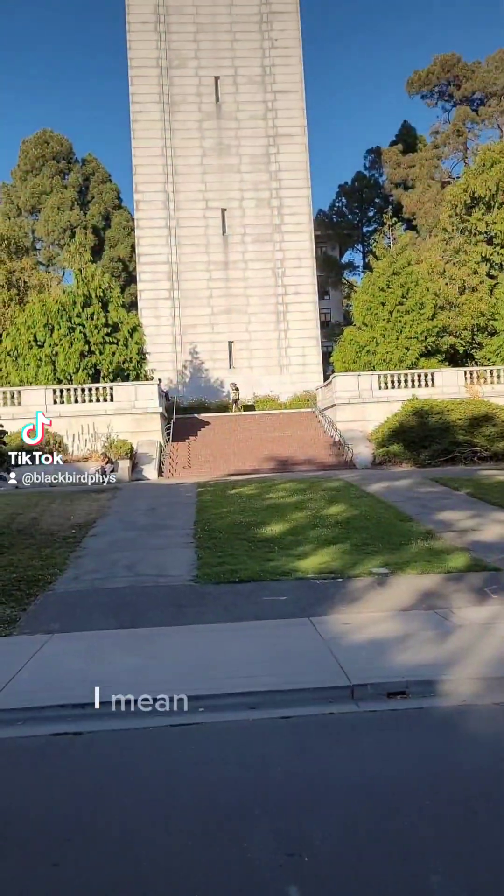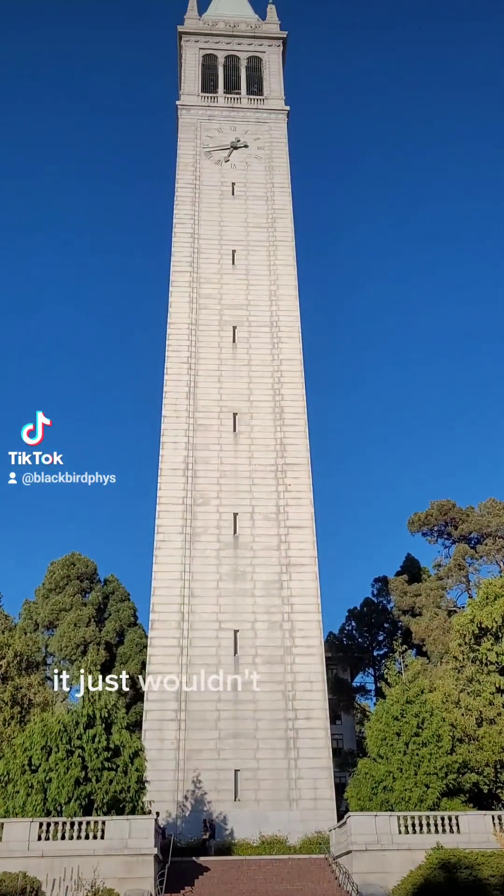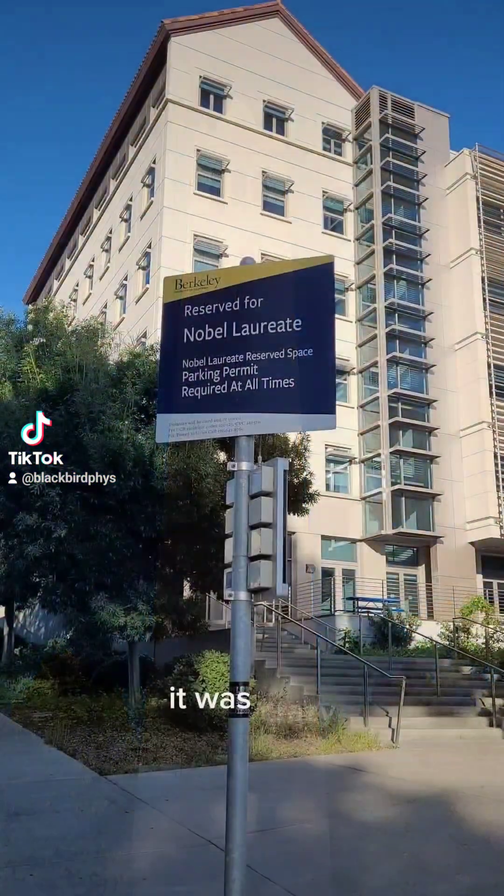Look at this clock tower. It was fantastic. It just wouldn't stop playing the bells. It was crazy.